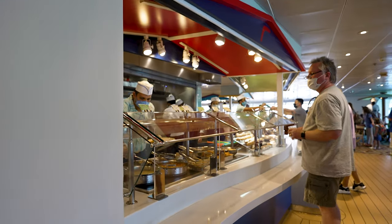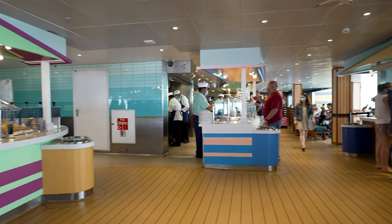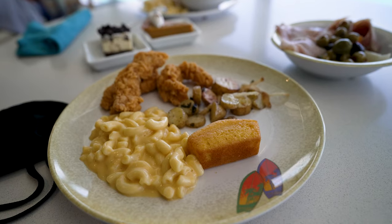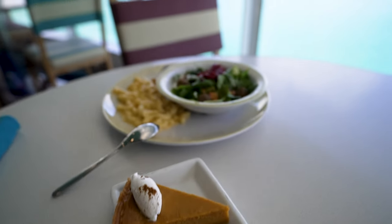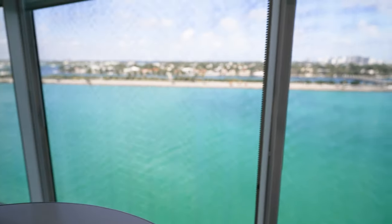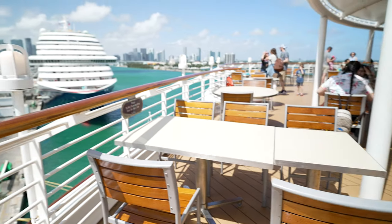After we got on the ship, we went up to Cabanas, which is one of the places for lunch — buffet style. They have everything from chicken and mac and cheese to seafood and salads, plus a bunch of desserts. Jeff and I each grabbed a little bit of everything. There's indoor and outdoor seating, so it's a pretty quick meal. You can just come in, grab it, and go explore more of the ship.